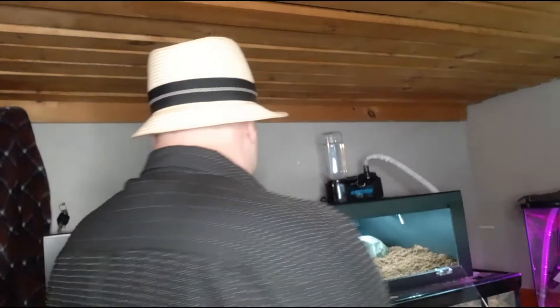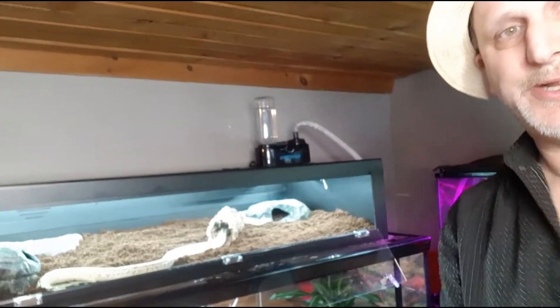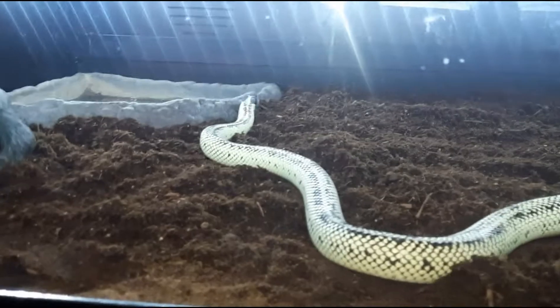Let's get her out and put her in there to see how she likes it. Here she is — there she goes, she's checking it out. Look at her going crazy checking everything out.